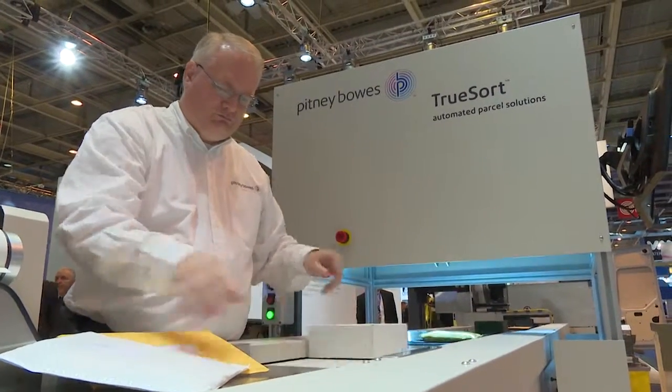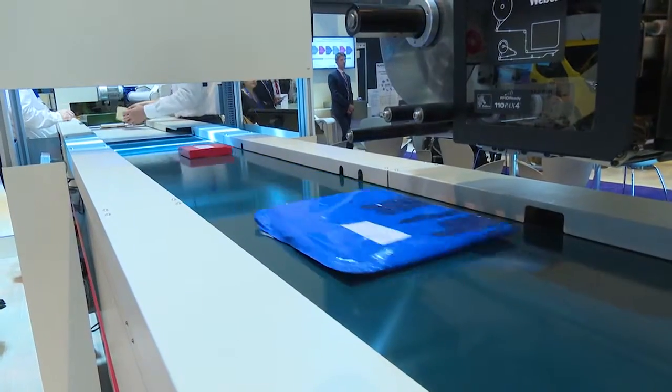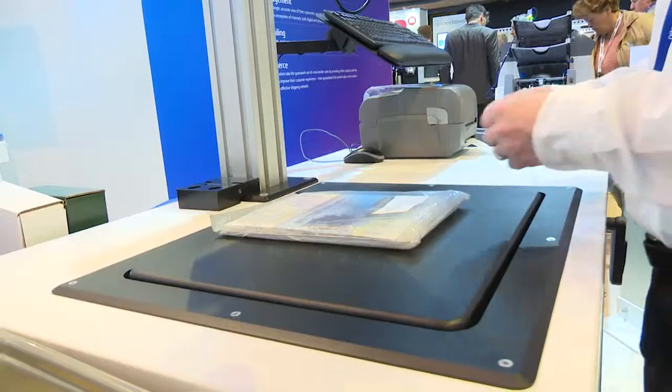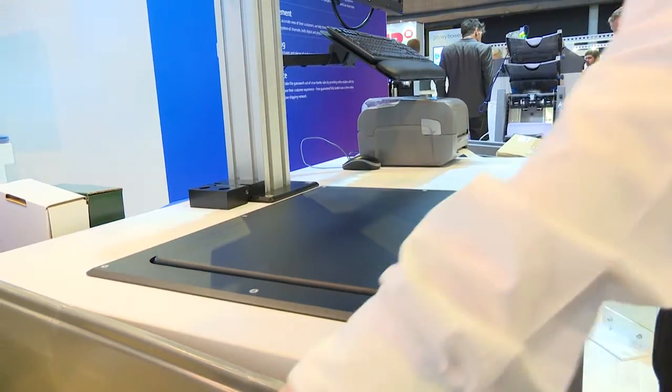Pitney Bowes is showcasing a wide range of solutions at this year's post-expo show from all of our business units — from our digital commerce solutions that enable cross-border shipping and logistics, to our small and medium business solutions such as our new Relay product, to our enterprise solutions such as our new TrueSort mixed media parcel sorter and our OneSort workstation. We're really trying to tell the whole Pitney Bowes story of enabling commerce with accuracy and precision.